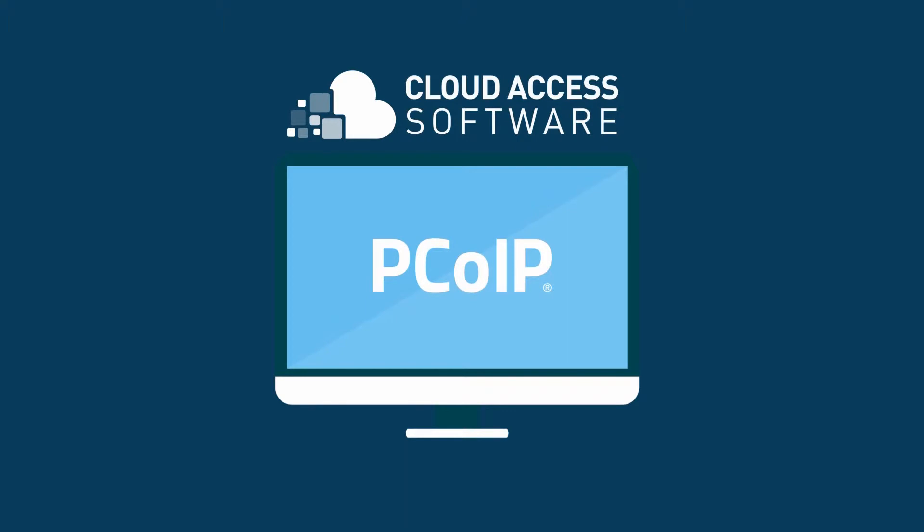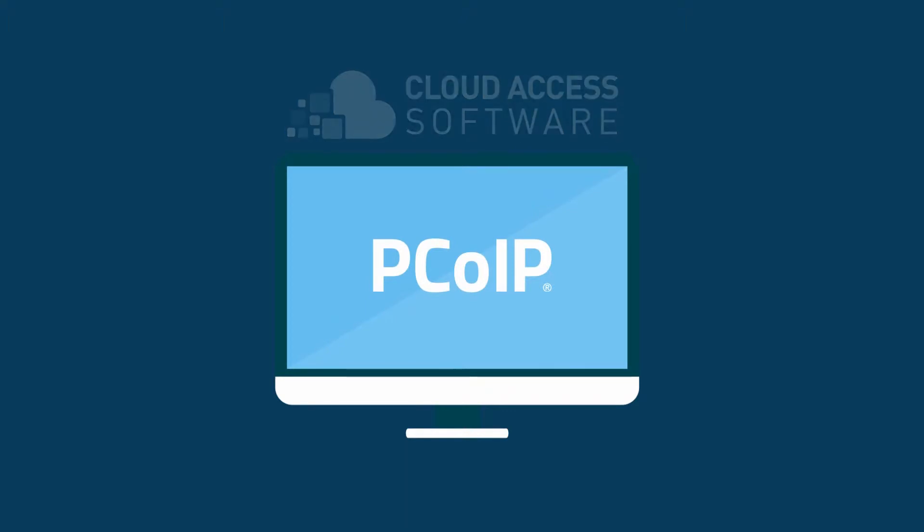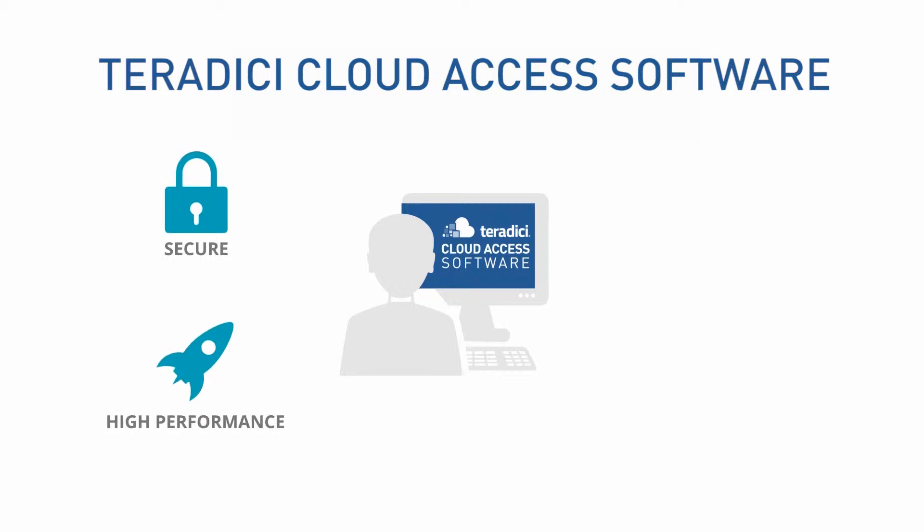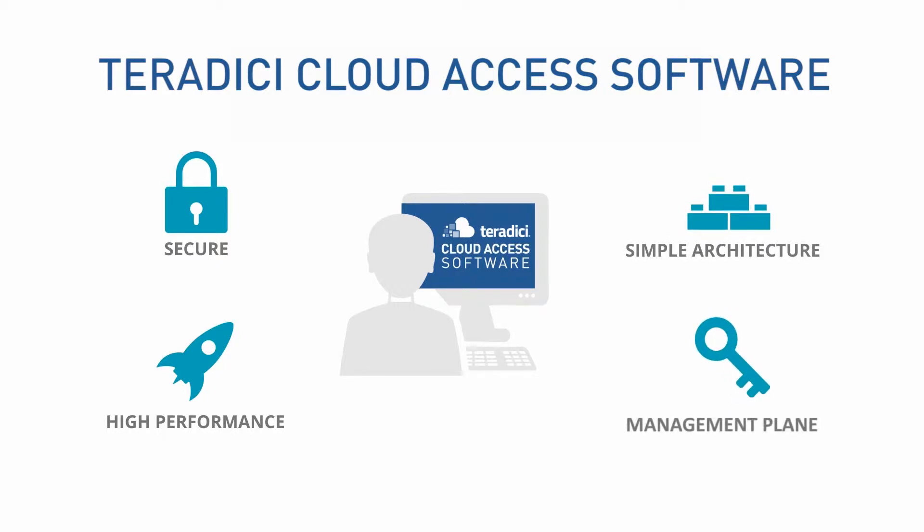Teradici invented PCoIP, and it is the technology underlying cloud access software. The software enables secure, high-performance access to desktops and applications from anywhere. Simple architecture, including a management plane, helps make it flexible to move specific groups of users, applications, or workloads to the cloud over time.